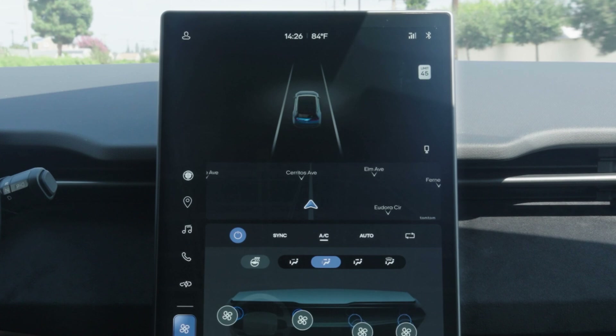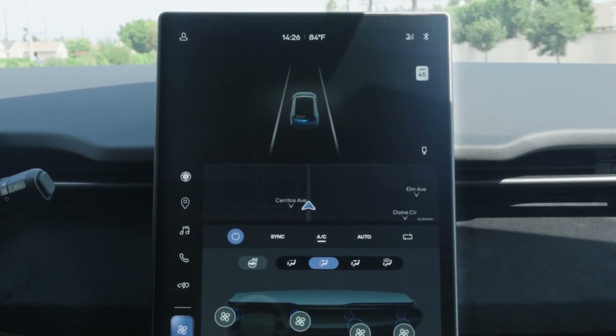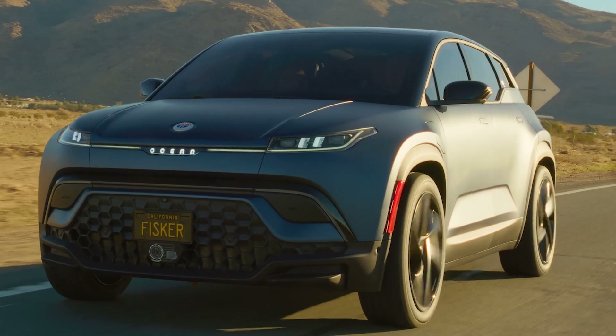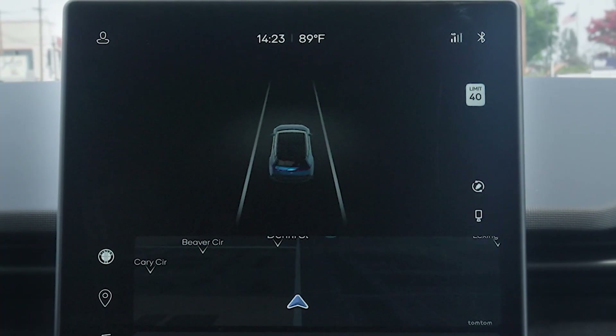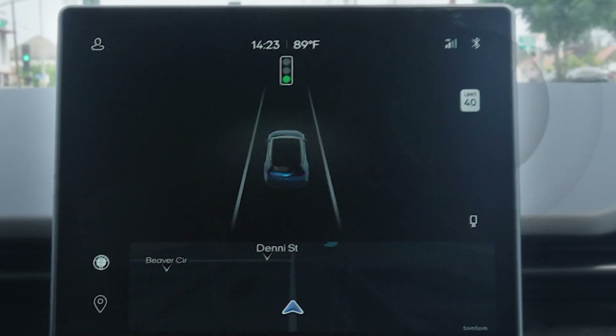This system alerts the driver when the current speed limit is exceeded and helps alert the driver to slow down. Traffic sign and light recognition uses the smart camera behind the Ocean's windshield to recognize speed limit signs and traffic lights. The current speed limit, derived from speed limit signs and map data, is shown on the center display.